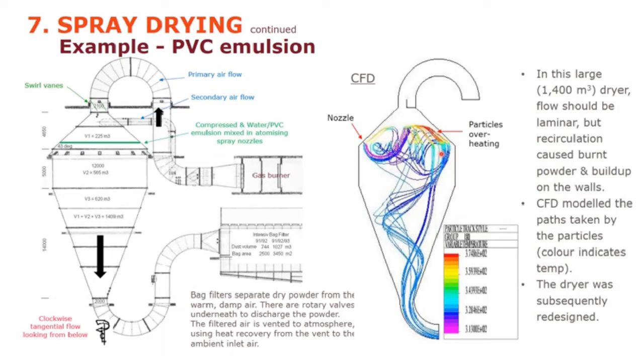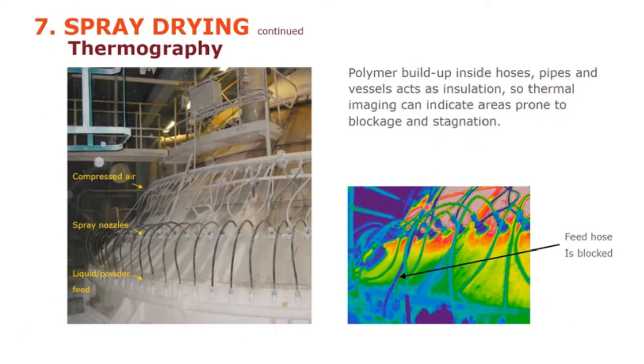Here's an example from my own career — a pretty big spray dryer: 12 metres diameter, about 1,400 cubic metres in volume, with duct diameters of about two metres. The bigger the dryer, generally the more handling problems. In this case, there was significant buildup caused by recirculation, which can cause overheating. We used CFD (computational fluid dynamics) to model particle paths, showing hotter particles towards the red where recirculation occurs, and then redesigned the dryer. Thermal imaging was also used to detect buildup and blockages — a dark blue hose indicates cold temperature where flow has stopped. This technique works particularly well with polymers, which form plastic (insulating) skins.